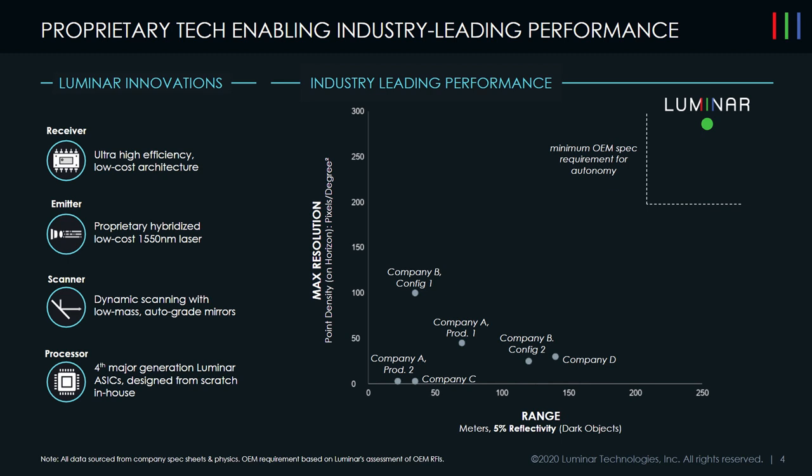What you see to the right is the results of Luminar's architectural decisions summing up to give us a leadership position. What you see charted here is the max resolution and radiometric performance of dark objects over range charted against each other. You see a number of common architectures, and a relationship where to achieve long range you have to sacrifice resolution, or to achieve high resolution you have to sacrifice range. Up there alone in the upper right is Luminar, differentiated in performance because of these architectural decisions that we're going to go through today.